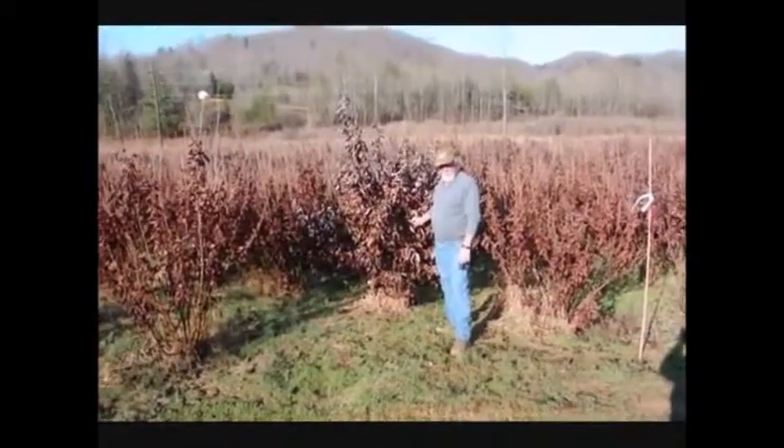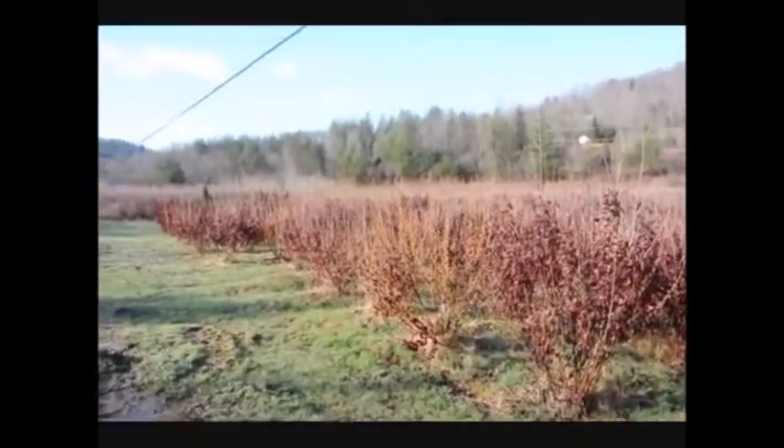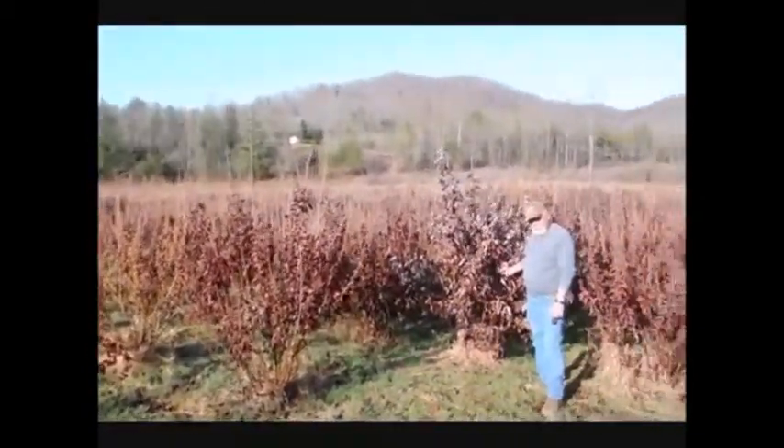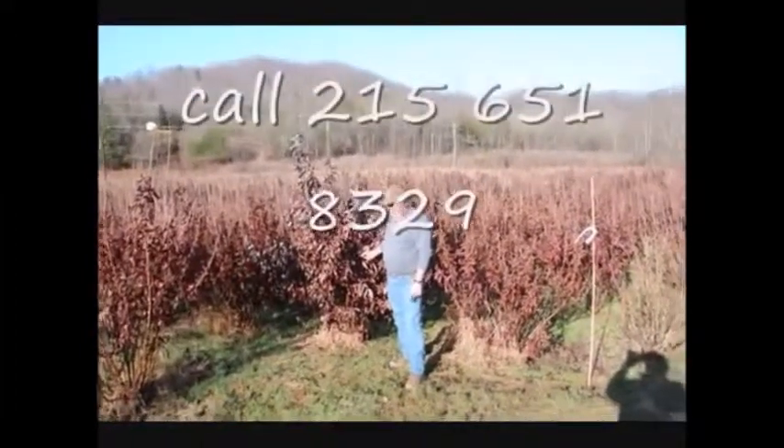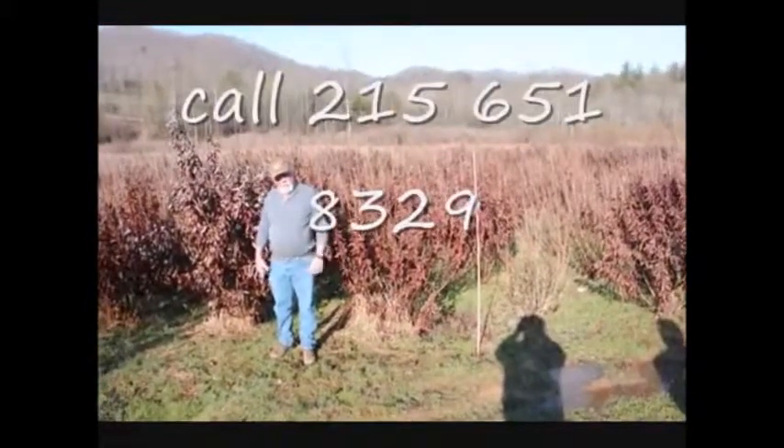This is a block of Witch Hazel Vernalis. They range anywhere from about 4 to 5 feet up to 7 to 8, with some 8 to 9 down in the lower end. Beautiful heavy block — very nice plants and good native trees.